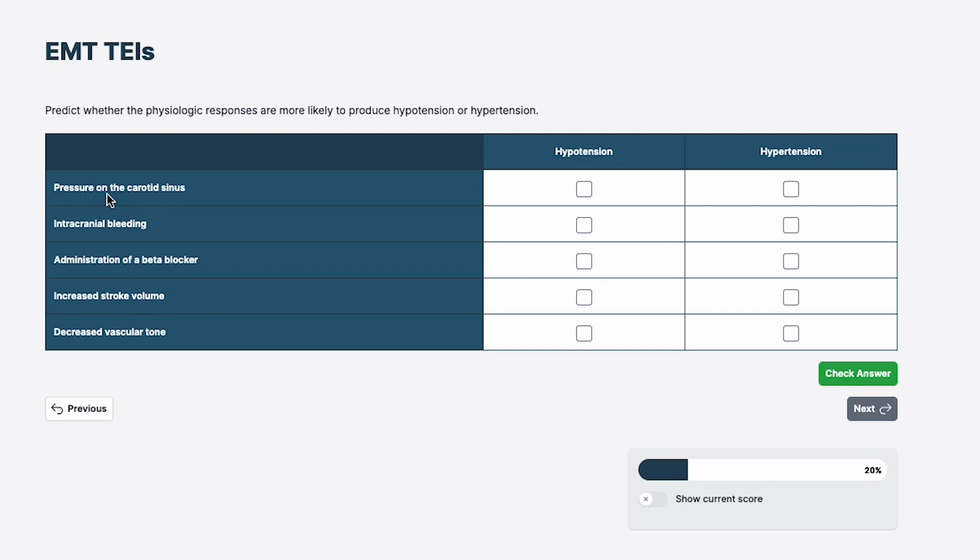The first choice: pressure on the carotid sinus. We know we have baroreceptors there — they're pressure receptors. If I put pressure on my carotid sinus, whether my shirt collar is too tight, if I shave, or if I push there, it's going to send a message to the brain saying pressure is high. That'll get our parasympathetic nervous system to slow things down and reduce the pressure, leading to hypotension.